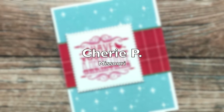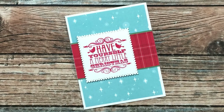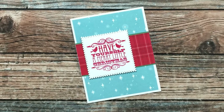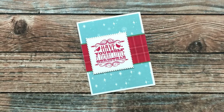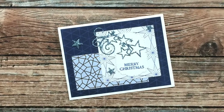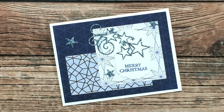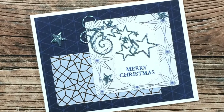Sherry P of Missouri sent me this pretty Christmas card — I love the red and blue and that fun sentiment, thank you Sherry! Ina E of Canada sent me a beautiful Christmas card using December 2021 — I am in love with that glittery blue die cut star focal point. Thank you Ina!